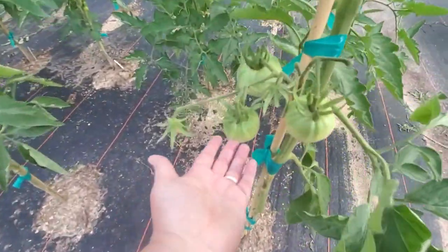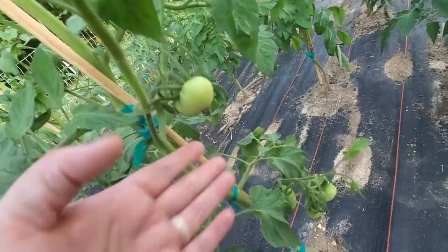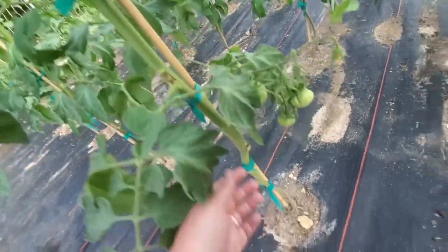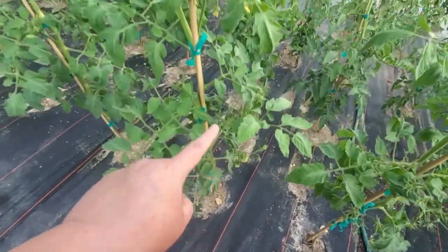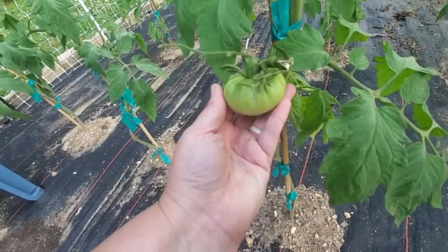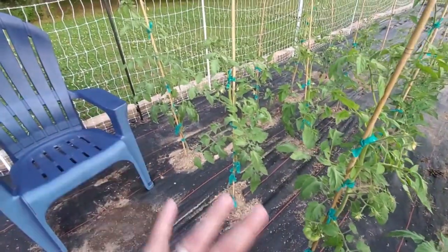This is what the Abe Lincolns look like when they're green. And then we'll walk down and see the Kellogg's Breakfast — this little guy is a Kellogg's Breakfast. So far this one has three fruiting spurs, and I expect it to get to at least five. I'm trying to grow this tomato for the Big Mater Contest, but I have backups going up the plant too. The rest of these are Kellogg's Breakfast.